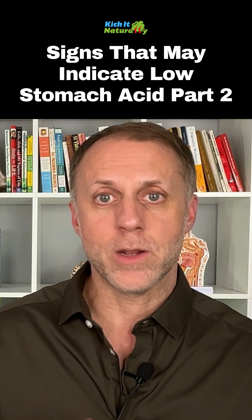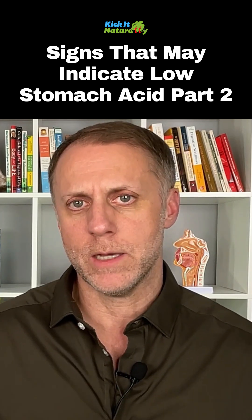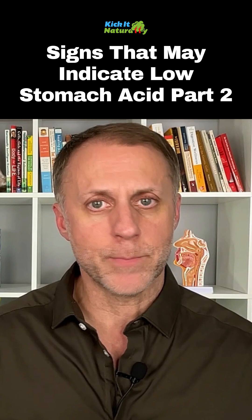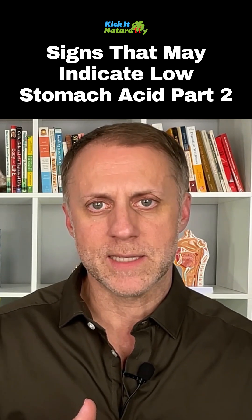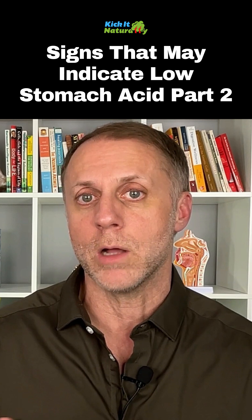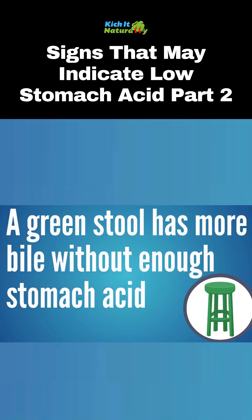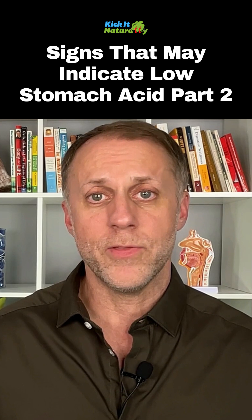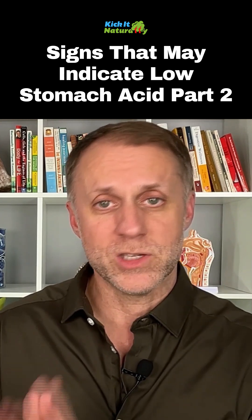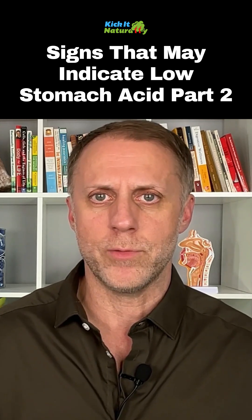If your stool is green, that could also be a sign of low stomach acid, because bile is a green color. When it mixes with the acidic product that leaves the stomach, it creates a sizzle and helps break the food apart, turning the stool into the brown color we usually see. So if it's green, you're seeing mostly bile and not enough stomach acid. The other thing is if you're seeing undigested food in your stool — if there are things that are not digested, you're not really breaking that food down.